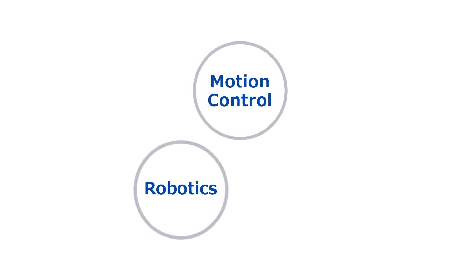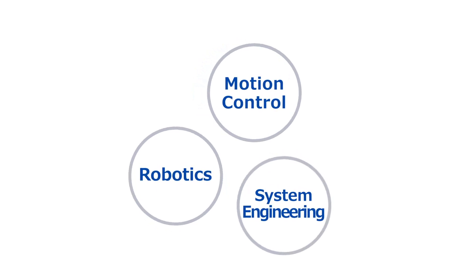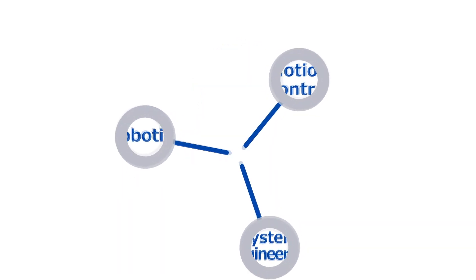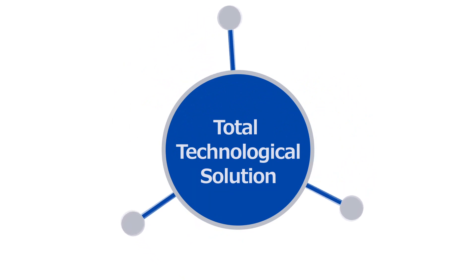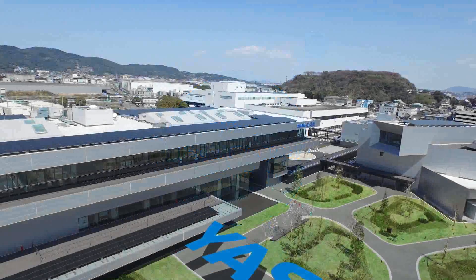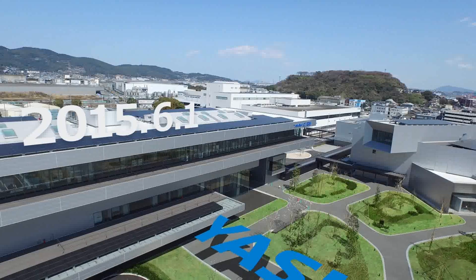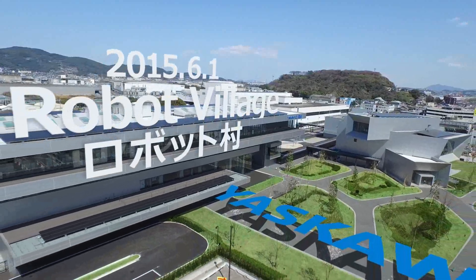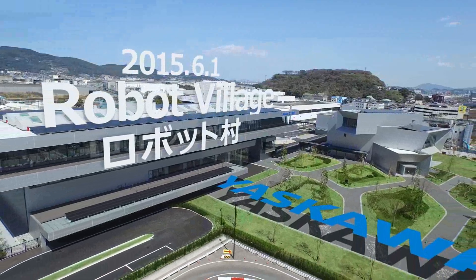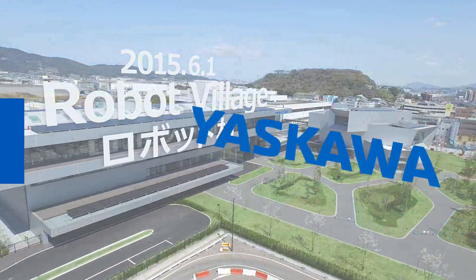From motion control to robotics to systems engineering, Yasukawa Electric Corporation has continued to be a world leader in creating a total technological solution for the modern age. From June 1st, 2015, our company will open Robot Village. Thus, we move on to our next stage: the challenges of furthering manufacturing.